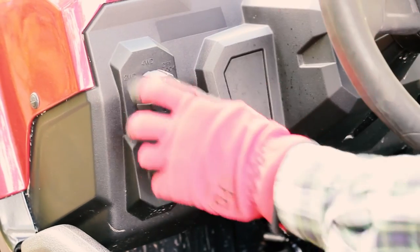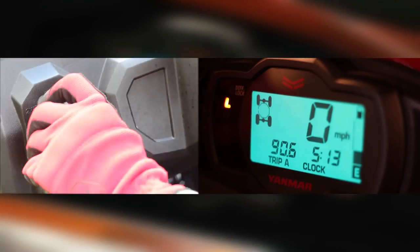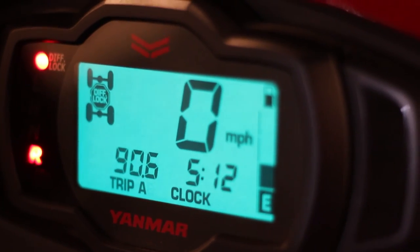Choose your drive to tackle any terrain. Simply rotating the highly visible, easy to grip and turn dial, the driver is able to quickly switch between two-wheel drive, limited slip four-wheel drive, and four-wheel drive mode with a fully locked front differential.